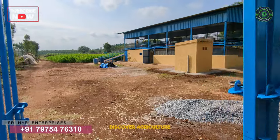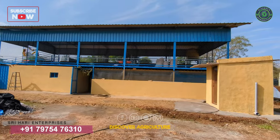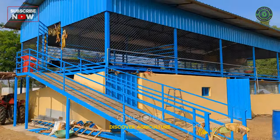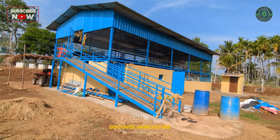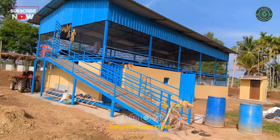The shed is 23 feet wide and 53 feet long, with a ground height of eight feet and a three feet slope. The cows are reared on the ground floor, while the goats are reared on the first floor on a plastic slatted floor.